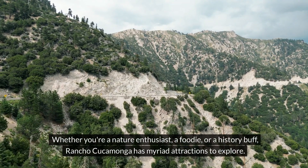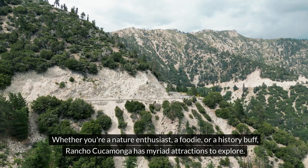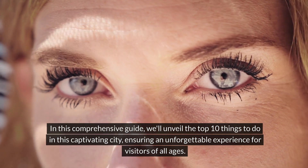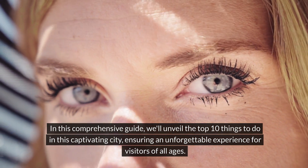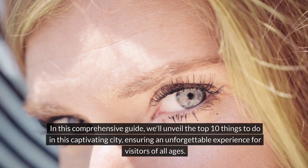Whether you're a nature enthusiast, a foodie, or a history buff, Rancho Cucamonga has myriad attractions to explore. In this comprehensive guide, we'll unveil the top 10 things to do in this captivating city, ensuring an unforgettable experience for visitors of all ages.